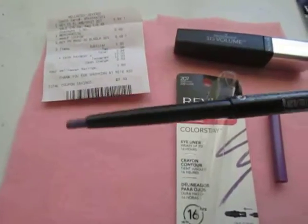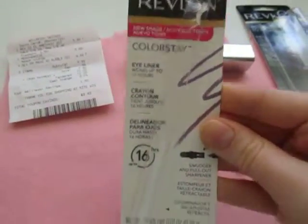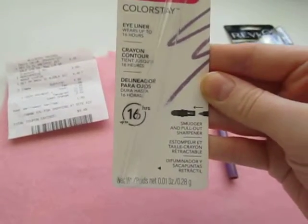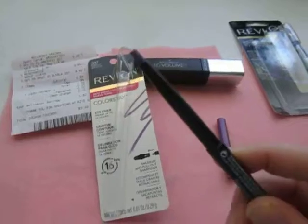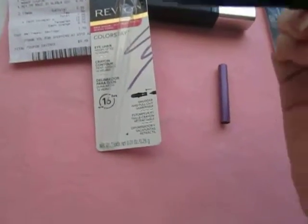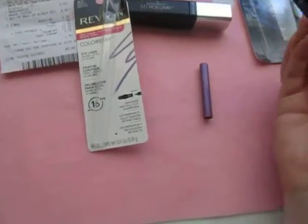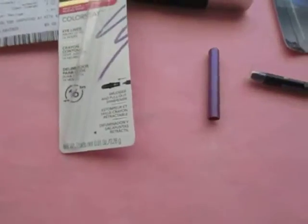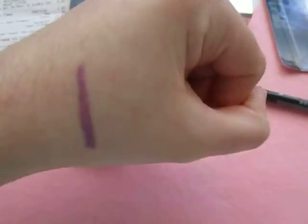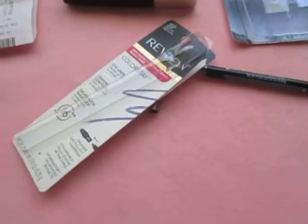Here's the eyeliner. It's the Revlon Color Stay in the color Amethyst. It's supposed to wear 16 hours. When I first got it, the top of it broke off — it was pointed, kind of sharpened like a crayon, and it just fell off. But I think it still works just as good. It has a smudger on the end, and here's a swatch. It's a very pretty color.